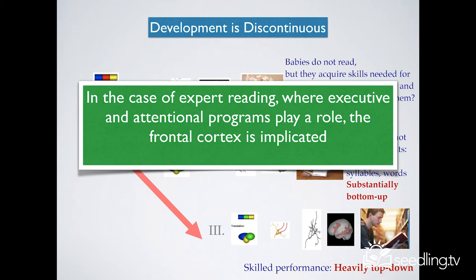More frontal lobe areas are involved in skilled reading, and frontal lobe areas are the areas that have to do with executive function, attention, prediction, and planning — things we use a lot as adults when we're reading. The children are not using those areas; they're training those areas. They're using earlier areas to see what the shape of the letters are and how they sound — much more basic information coming in through the early stages of the auditory system.